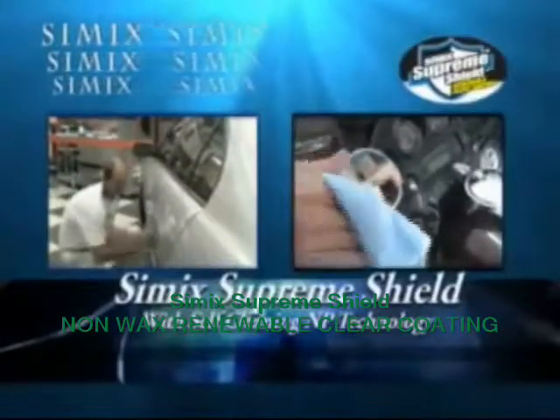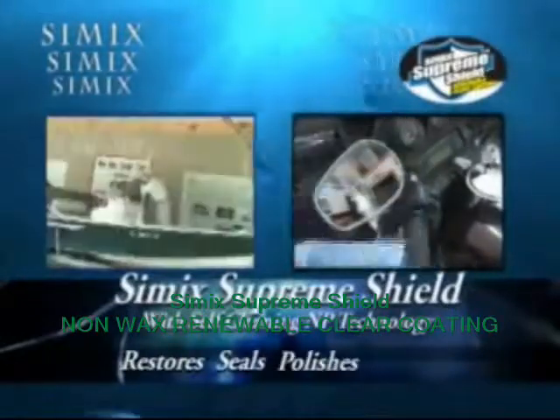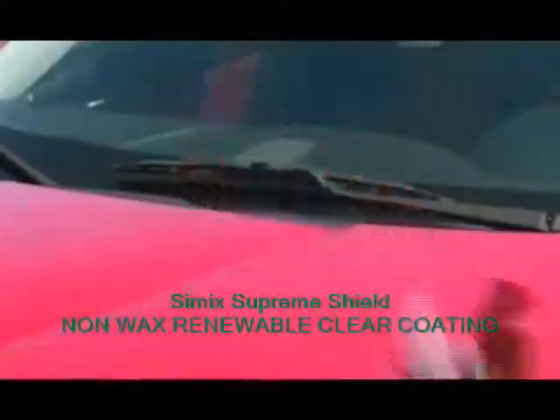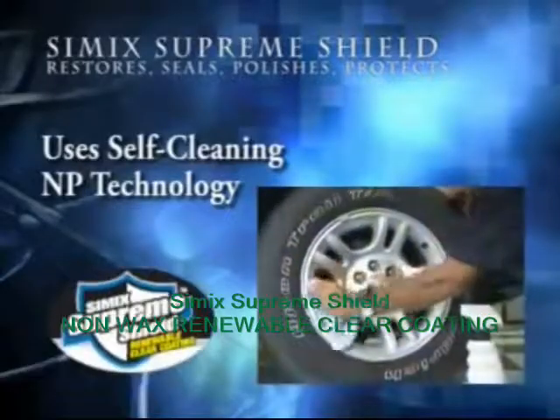Cimex Supreme Shield. Restores, seals, polishes, protects. Throw away all those other products — Cimex Supreme Shield does it all.